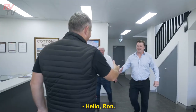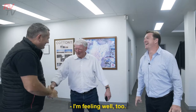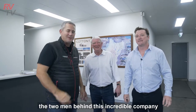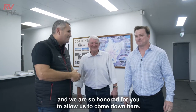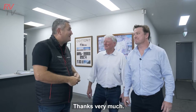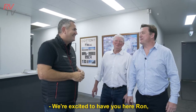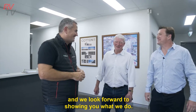Hello Ron. James, how are you? Good to see you. Jim, how are you? You're looking very well. Thank you very much for having us. Hello to the audience. These guys are the two men behind this incredible company of Wax Converters, and we are so honoured for you to allow us to come down here. We're going to show these viewers exactly why your canvas is the best. We're excited to have you here Ron, thanks for coming down from across the border — looking forward to showing you what we do.